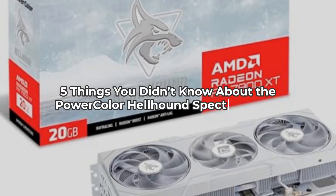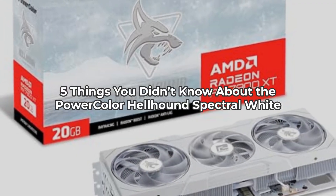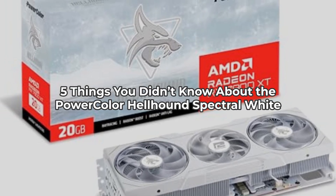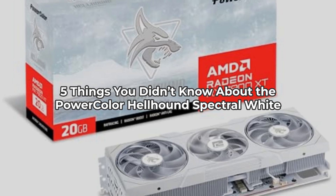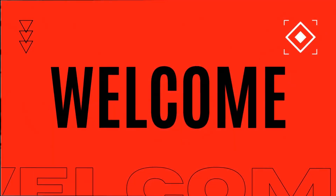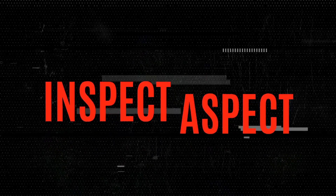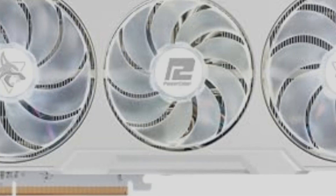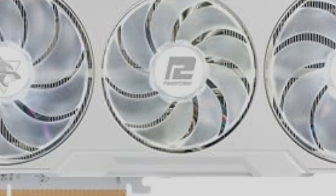Ever wondered what makes the PowerColor Hellhound Spectral White AMD Radeon RX 7900 XT stand out? Stick with me as we uncover five things you probably didn't know about this incredible graphics card. Welcome to the Inspect Aspect. Today, we're diving into the PowerColor Hellhound Spectral White AMD Radeon RX 7900 XT graphics card, a bold contender in the GPU market.